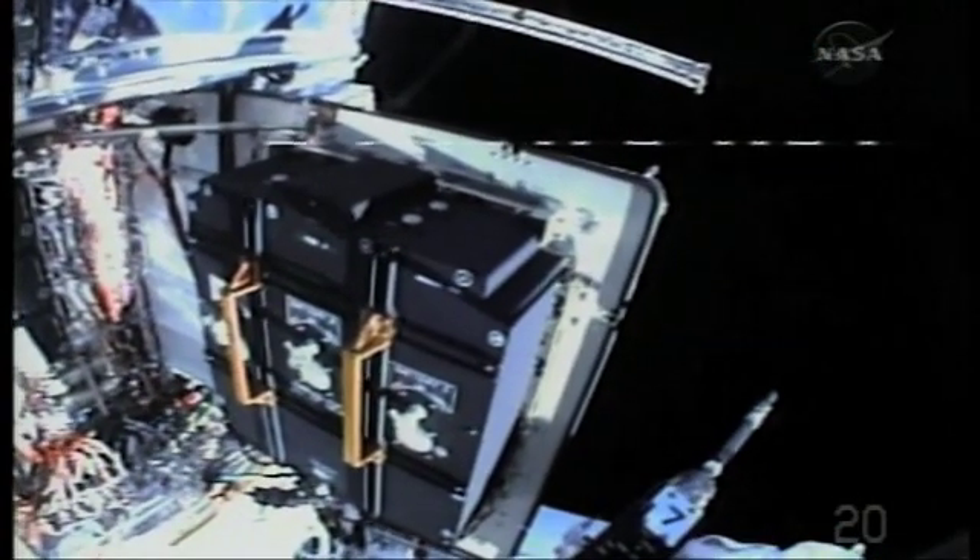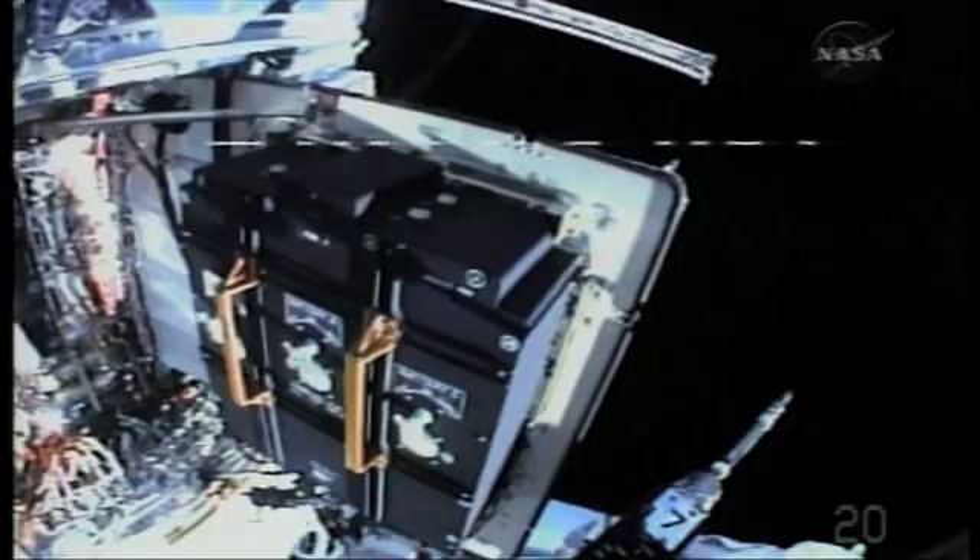The batteries are 19 years old. The capacity has degraded over these years, and by putting in the new batteries we will restore the original capacity of these batteries to run the instruments.